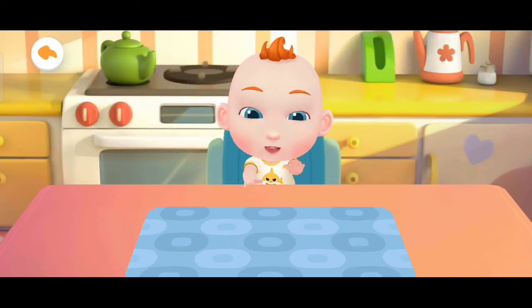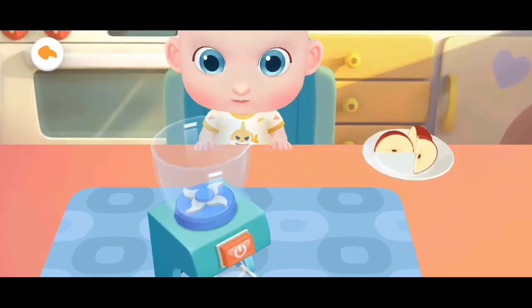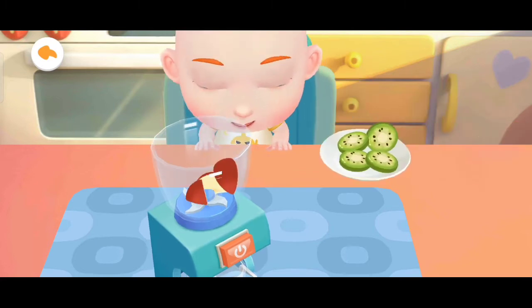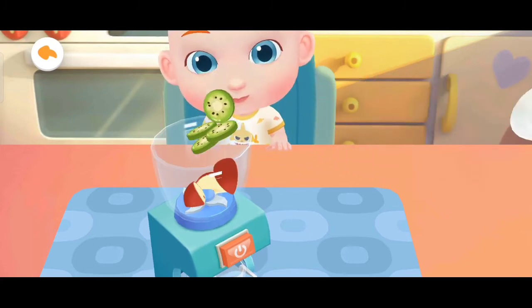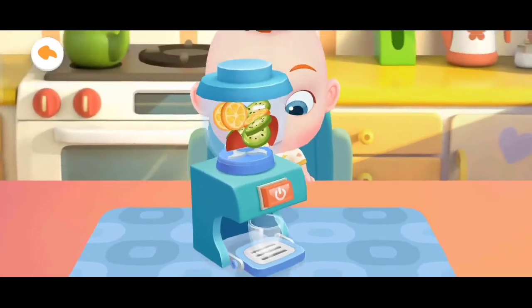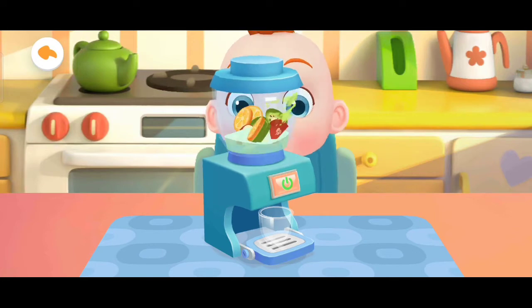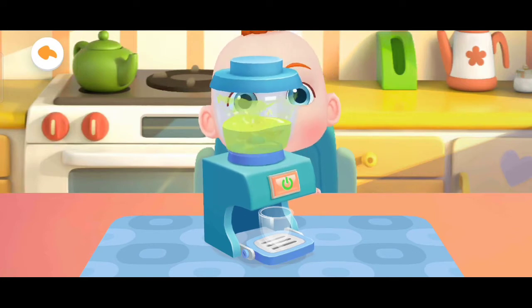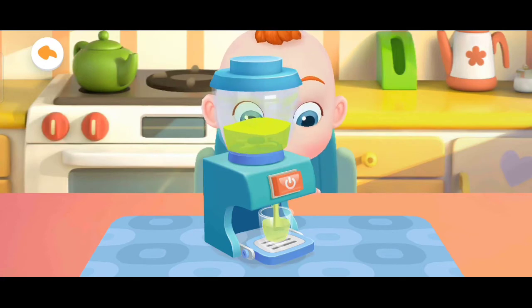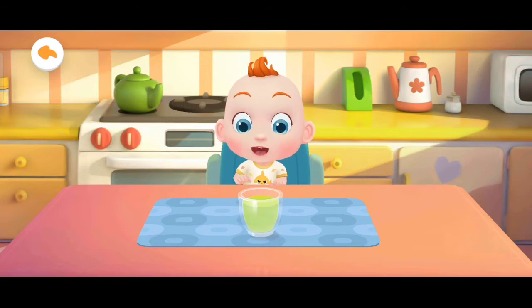Juice! Jojo wants to have some juice. Let's make a glass of juice for him. Apple, kiwi fruit, orange. Wow! The sweet juice is ready!